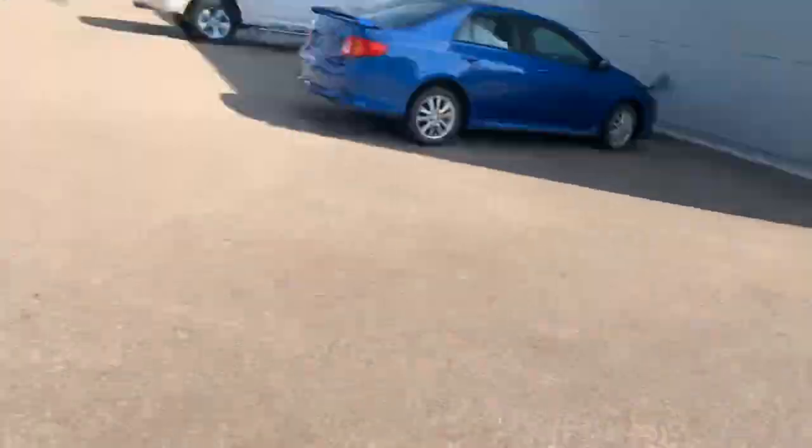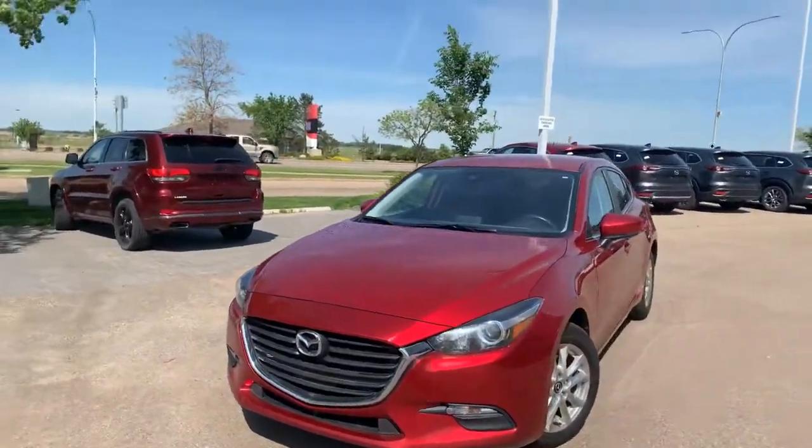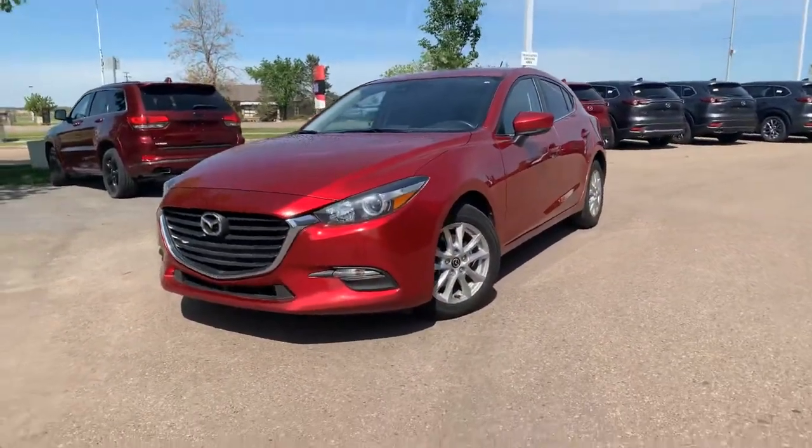Hey there, Caitlyn, it's Jaz here from LA Mazda. I wanted to make you a video walk around on our 2018 Mazda 3 GS 50th Anniversary.